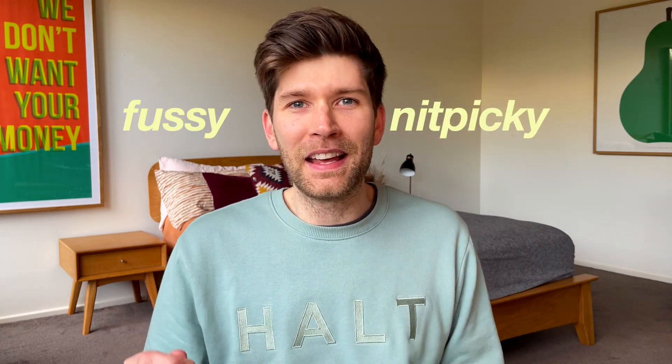But this is a video where I get to be a little bit fussy and nitpicky, talking about some areas where there might be room for improvement, and to let you know if you're interested in buying a Tesla, here are some of the downsides. They're not deal breakers by any means, but it's just good to know some of the areas that maybe need some improvement.